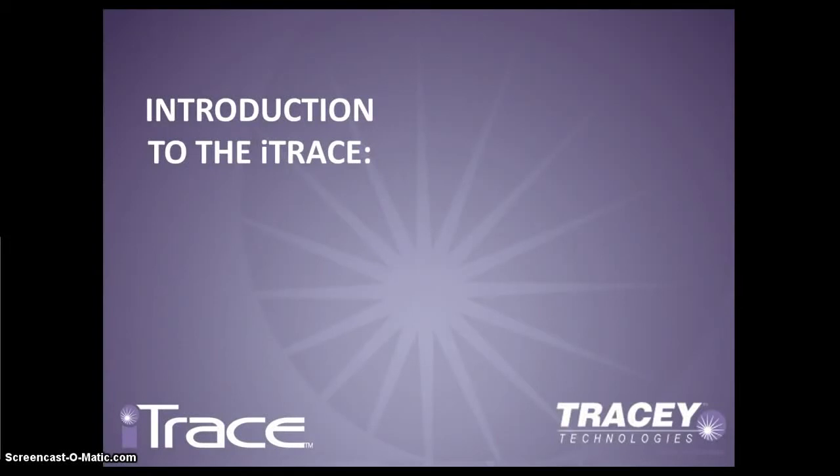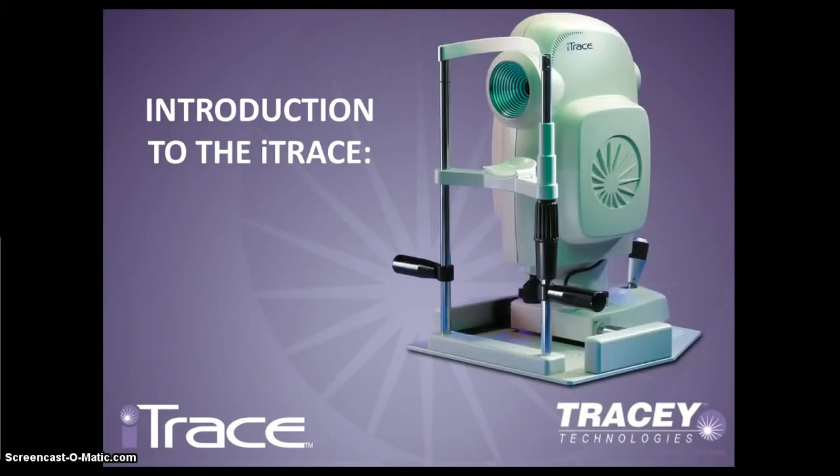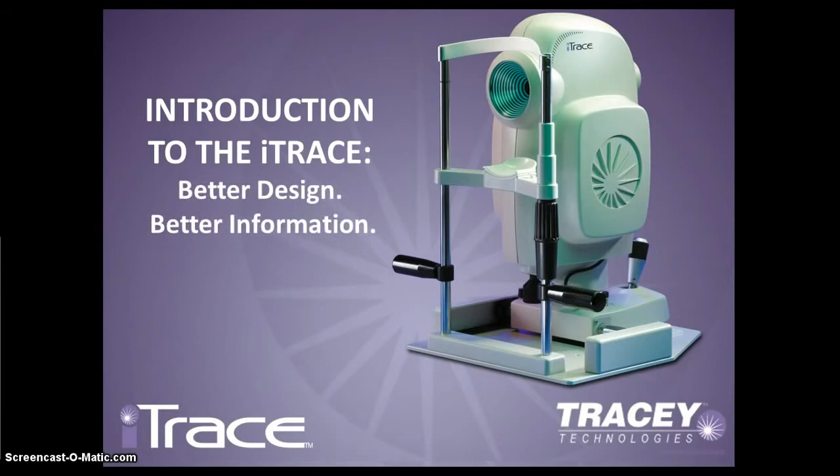Tracy Technologies welcomes you to the first in a series of educational webcasts about the iTrace Wavefront Aberrometer Topographer. In this edition, we'll provide a brief overview of aberrometry and present some of the applications of the iTrace, and you will understand how, with a better design, the iTrace provides better information so you can make better decisions.